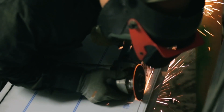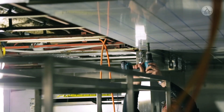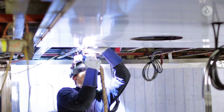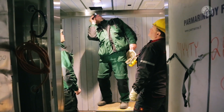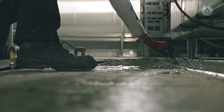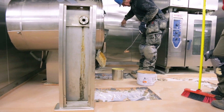R&M's engineering expertise and product portfolio is at the cutting edge: fire protection, noise and vibration reduction, heating and ventilation. R&M closely supports its customers during the startup and execution phases, ensuring quality throughout with a constantly high level of workmanship.